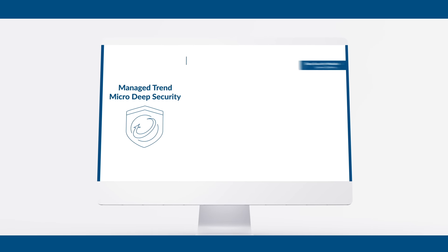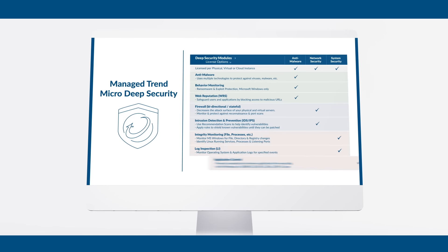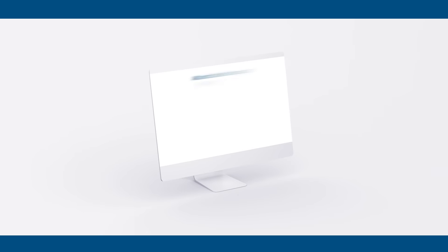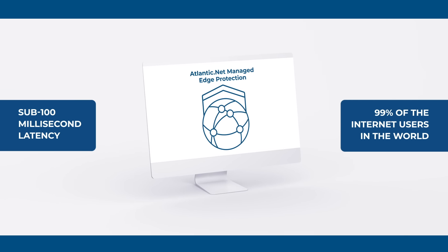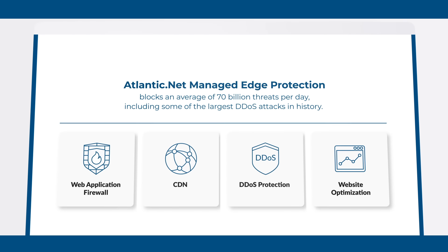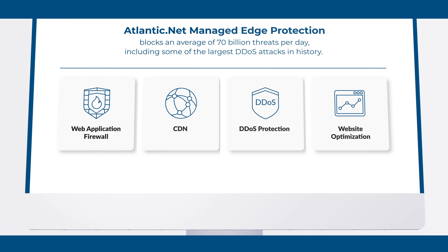Trend Micro deep security packages show how many attacks you were protected from, the specific level of severity of those attacks, detailed log inspection reports and even any intrusions that the software prevented. The network edge protection delivers sub-100 millisecond latency to 99% of the Internet users in the world with its content delivery network, while also blocking an average of 70 billion threats per day, including some of the largest DDoS attacks in history.